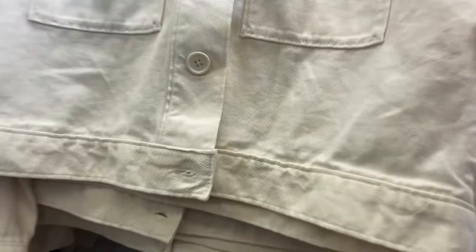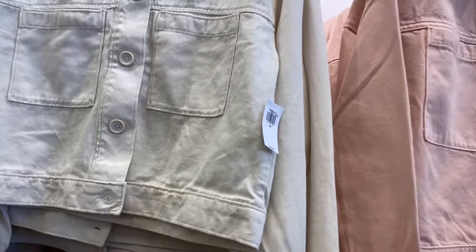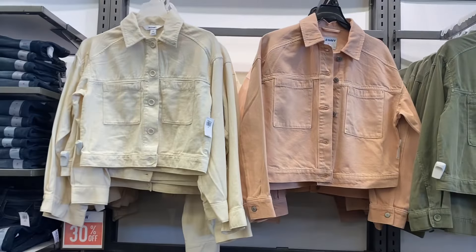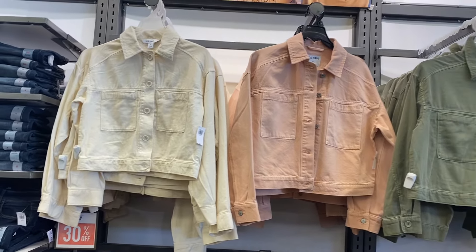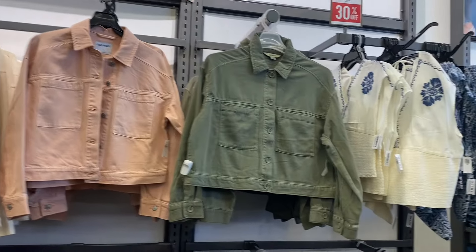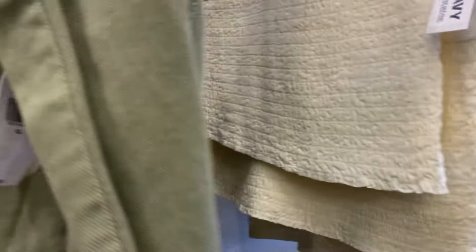Above there are the jackets — they're kind of light to medium weight and they're 30 to 50% off this week, or at least right now. I've been seeing cream, pink, and green.